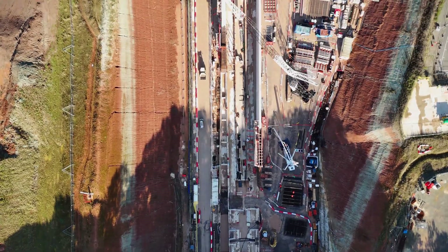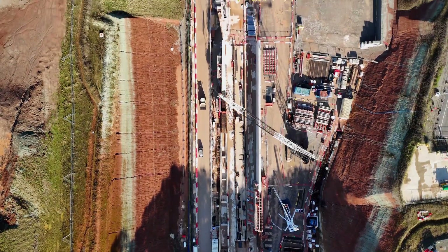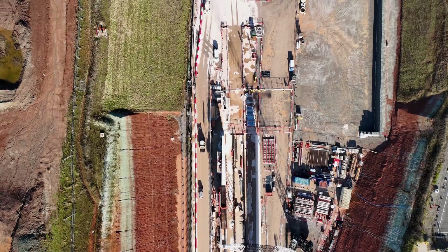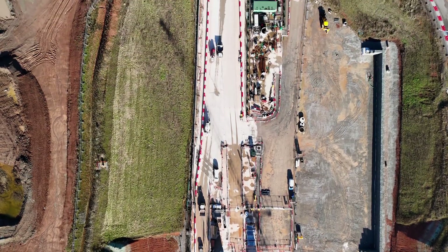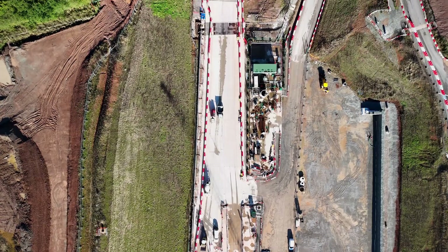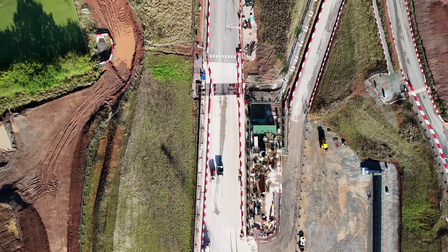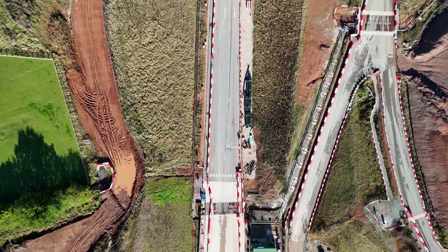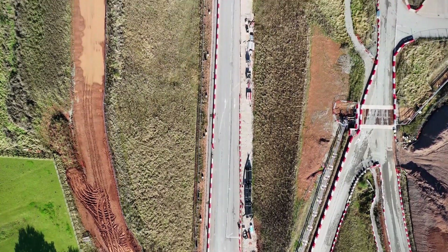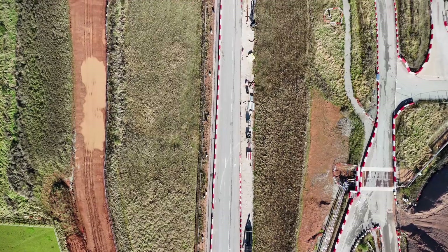Not just steel and concrete, but time, money and direction. Last year this landscape was dominated by earthworks — open cuttings, exposed tunnel portals, temporary haul roads and construction traffic carving routes through fields that had, until recently, been unchanged for generations.